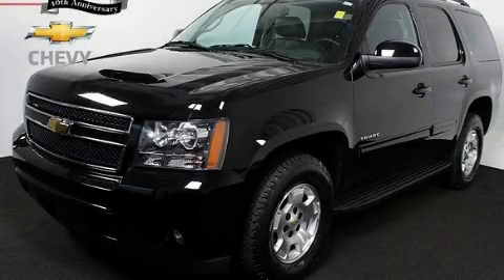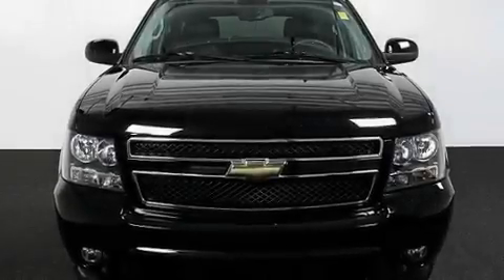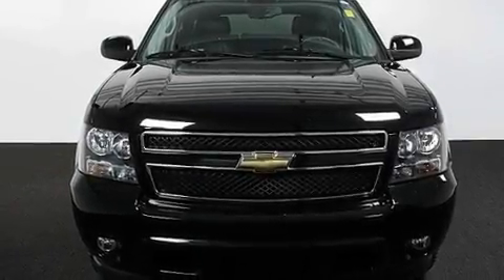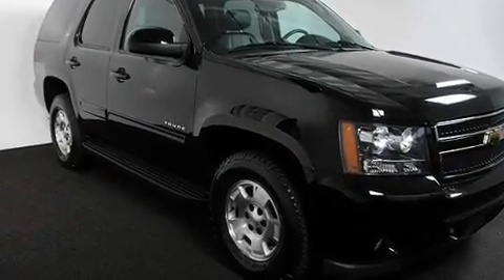This is a certified pre-owned 2011 Chevrolet Tahoe, a vehicle with safety, comfort, and space. It features a 5.3-liter 8-cylinder engine and a 6-speed automatic transmission.